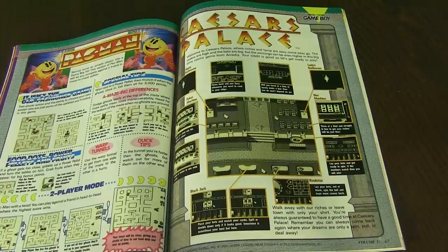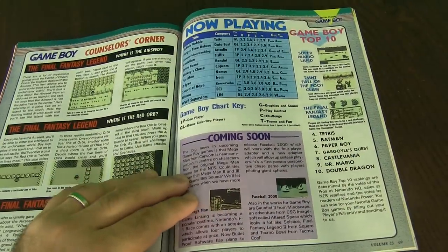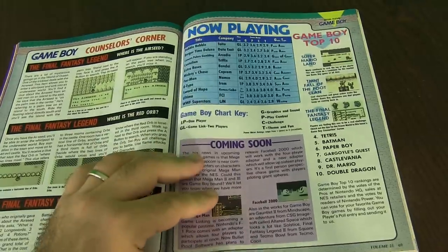Here's Pac-Man — most of us know what Pac-Man is about. Caesar's Palace. Counselor's Corner. Final Fantasy Legends, which wasn't necessarily Final Fantasy in my understanding, but they just put the name on there. It's definitely nothing like any other Final Fantasy — it's more about an adventure game rather than an RPG game. Still a good one, though.